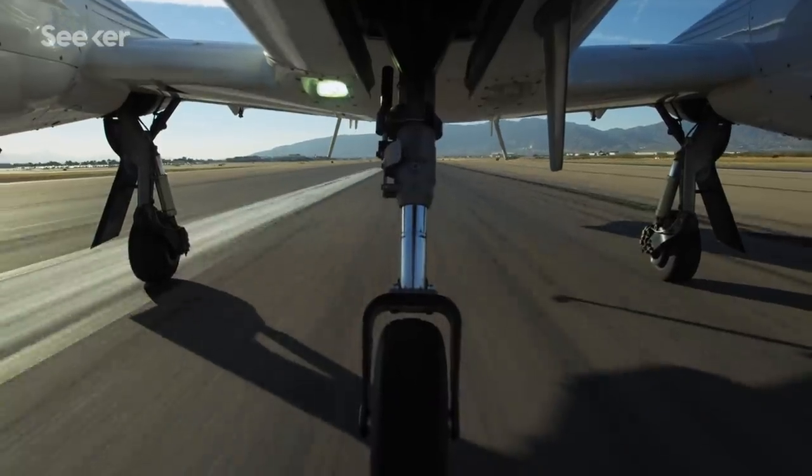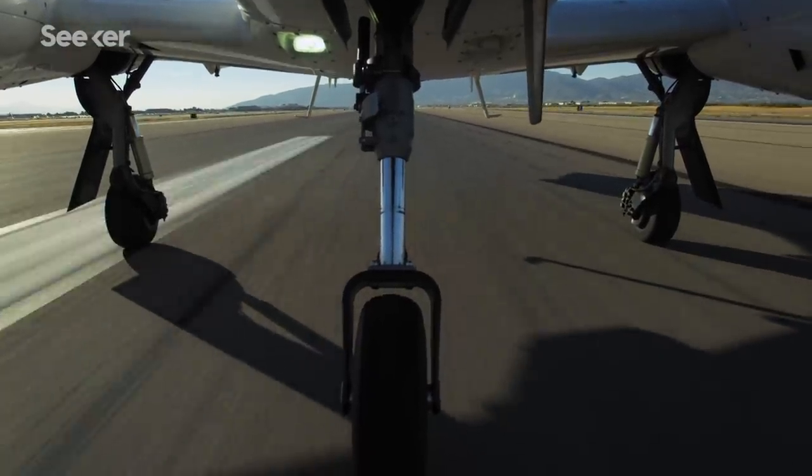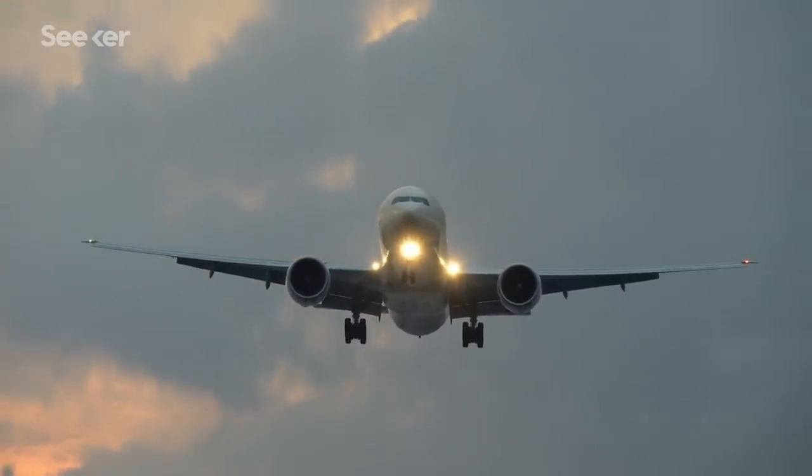A three-wheeled car is much more likely to roll when taking a turn at high speeds. But airplanes have three wheels because when they're on the ground, they don't need to take turns at speed, so a fourth wheel would just be unnecessary weight. Tricycle wheel arrangements are also better suited to landing in crosswinds.